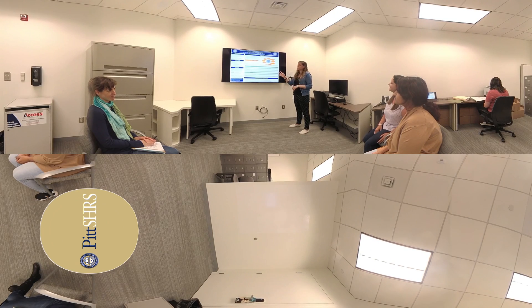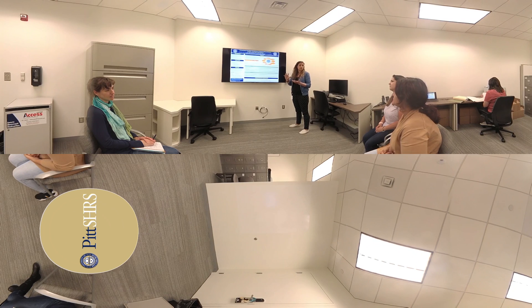Dr. Natalie Leland's Rehabilitation Health Services Research Laboratory engages in research that examines the quality, access, and outcomes of rehabilitation across the care continuum. This line of inquiry includes embedding stakeholders to quantify current healthcare utilization, practices, and their relationship to desired patient outcomes, as well as evaluating approaches for enhancing the dissemination and implementation of best practices into the clinic.